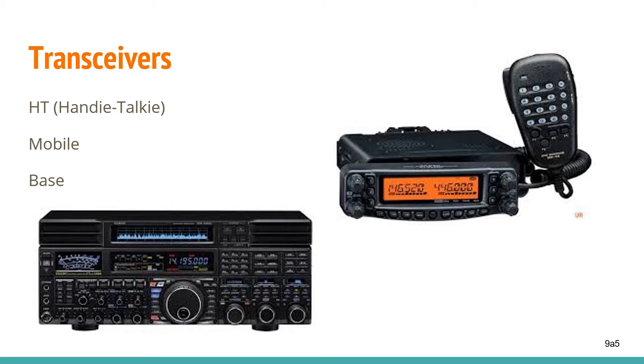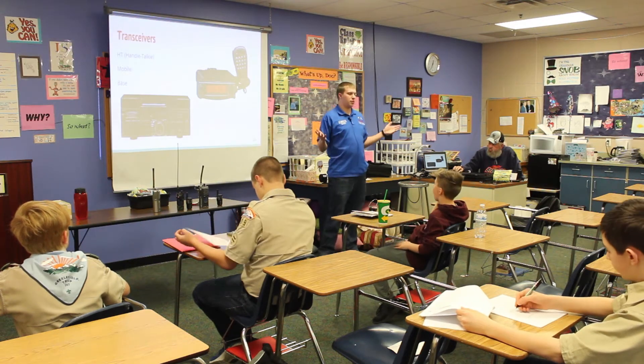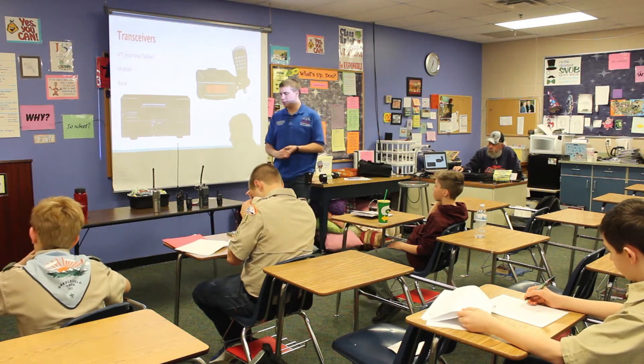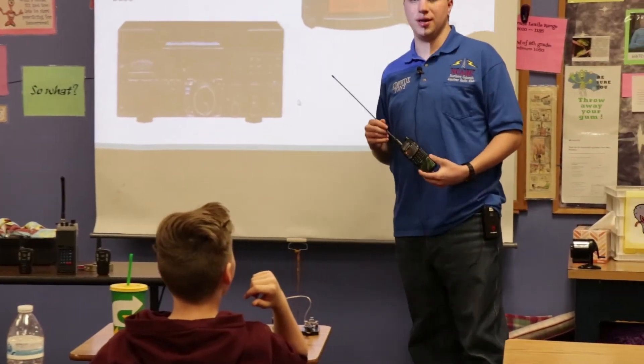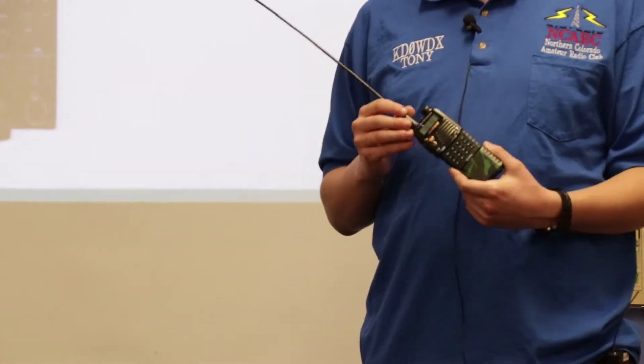This other one pictured is a mobile radio — the kind of radio that you would mount in your car or other mobile use. And then, like these that we have on the table, handy talkies or handheld transceivers. They're the most portable, but in general, the lowest power.